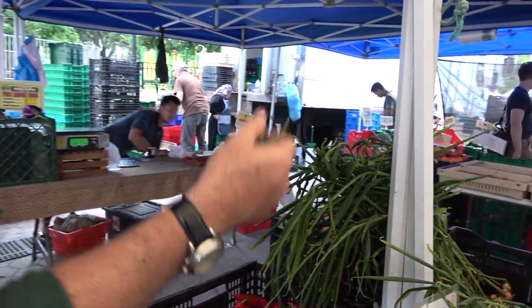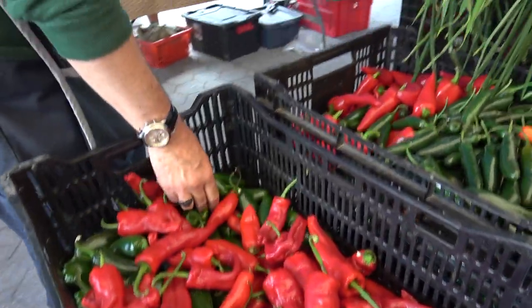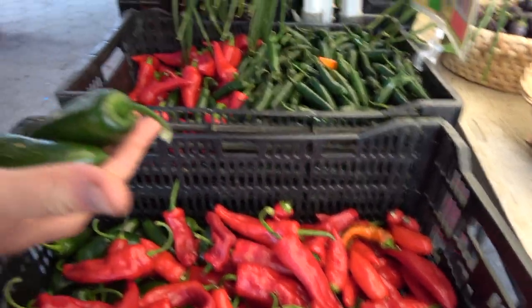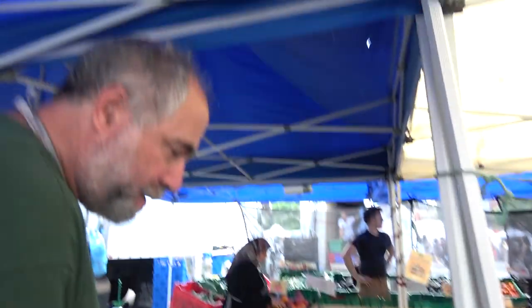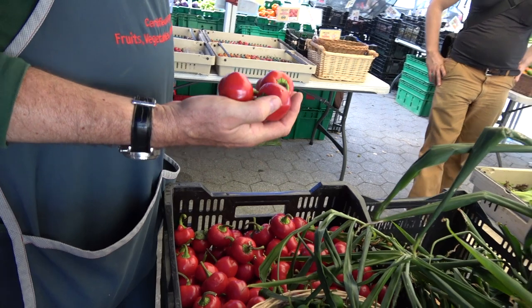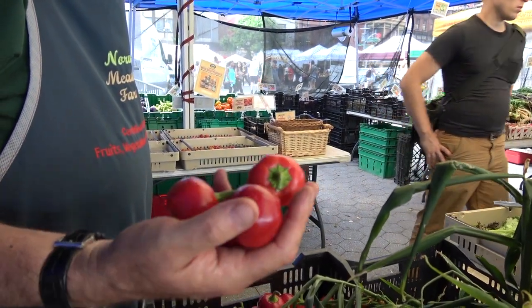Serranos start out green and then they eventually start turning red. Jalapenos start green like this — these are just other hot peppers that start out green and eventually turn red as well. These were also green at one point and turned red — these are called cherry bombs. Hot.